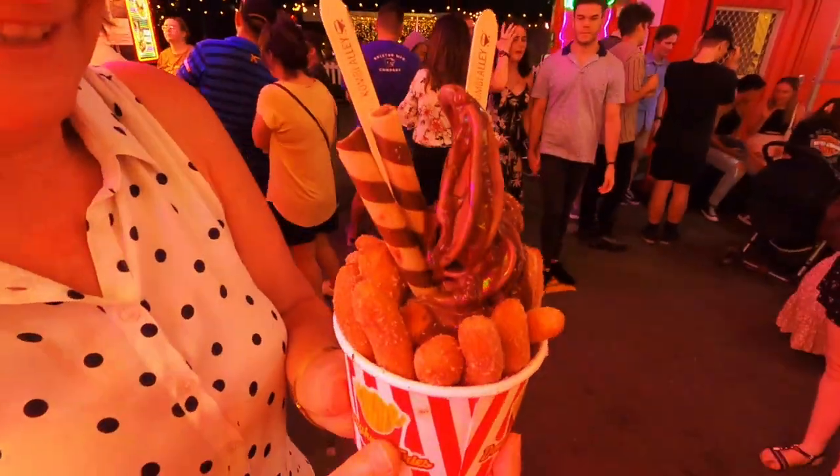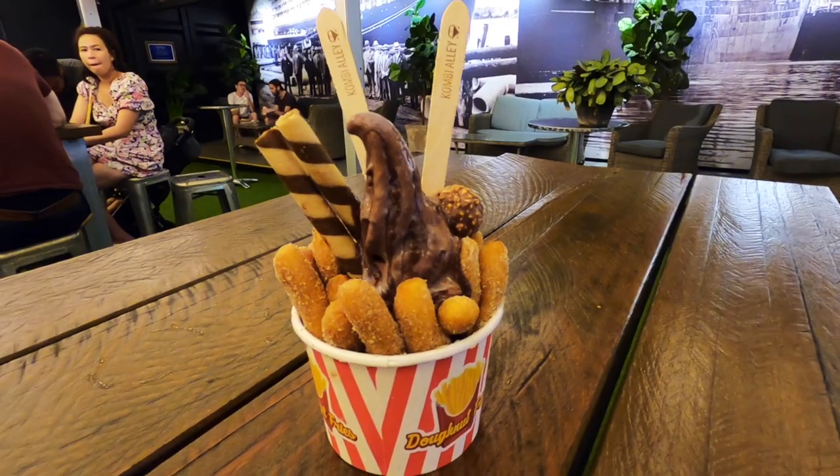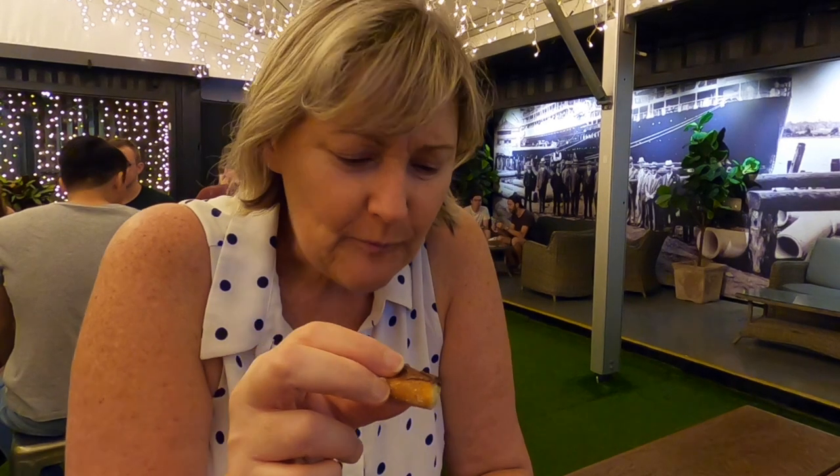It looks pretty good, doesn't it? It's Ferrero — it's all yours. I can't wait. Oh, where to start? It's a donut — Ferrero Rocher!